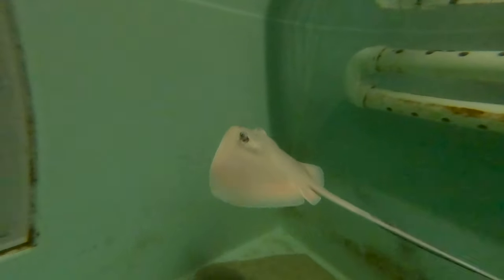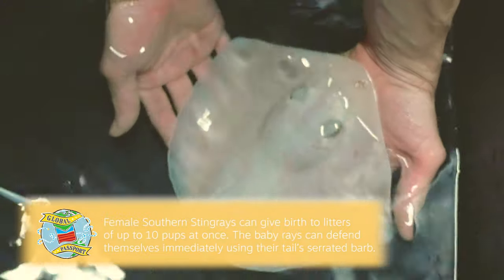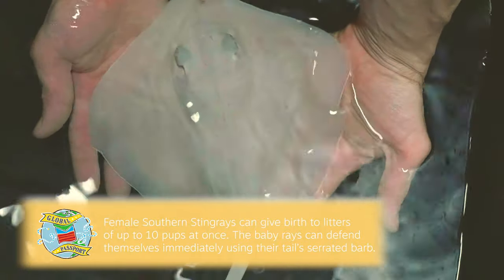Talking about all the ones in Stingray Bay being born in the Seeker Reef — pretty regularly we'll find babies in that tank from our four adults that live in there. I would bring them down here, grow them up a little bit, and then move them to Stingray Bay for the touch tank. But this is unique in that this is the first time the second generation has reproduced in that exhibit.